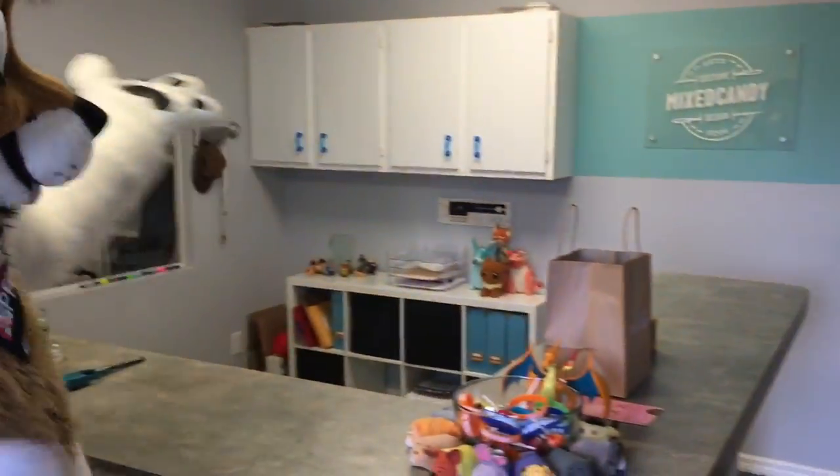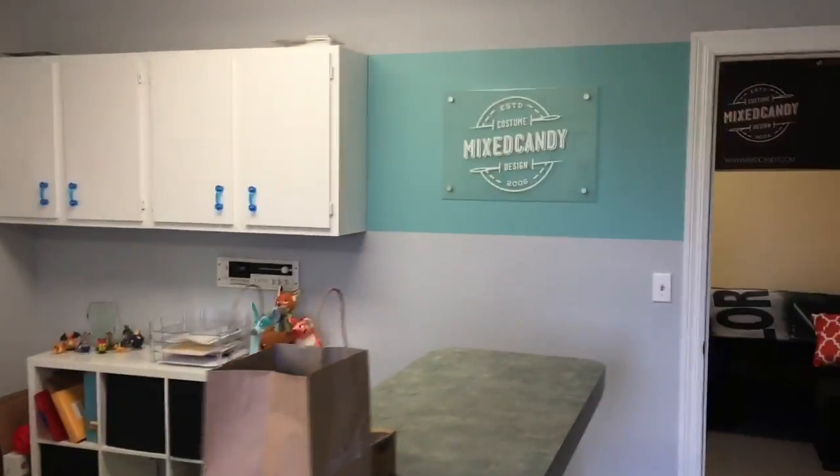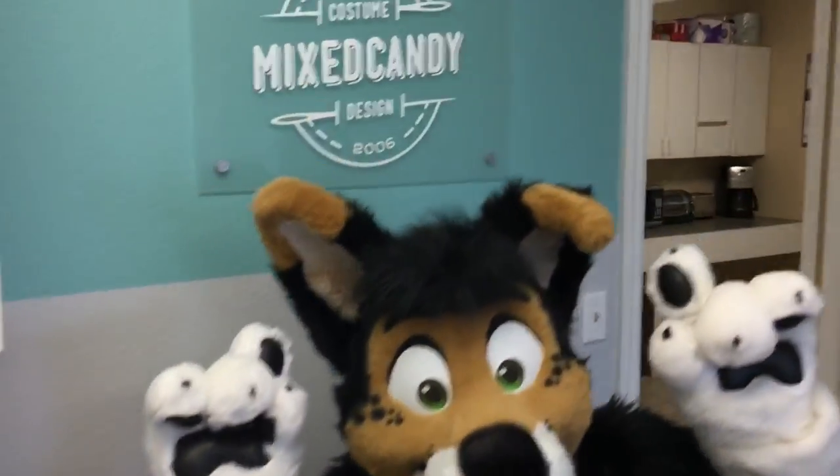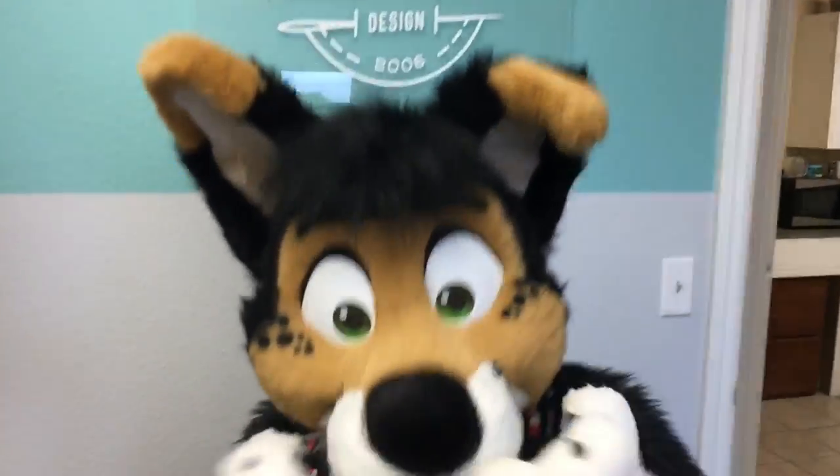So we got the office. Look at that — big ol' sign over here. Sprinkles is going to show us. It's Mixed Candy, and Sprinkles is a Mixed Candy pup.